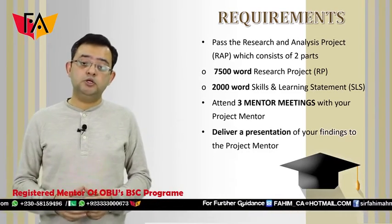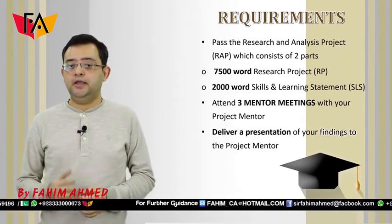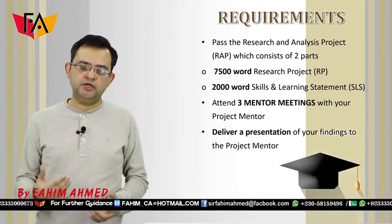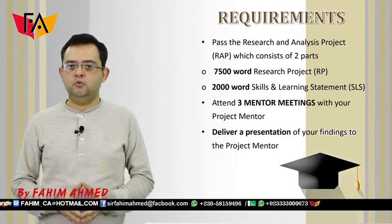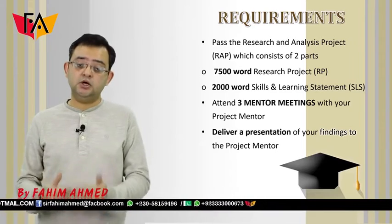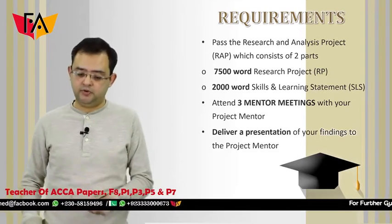Along with that, you also need to pass the SLS, which is 2000 words, and you need to submit a presentation of up to 10 slides. You need to present your findings and your research to your mentor, and you will be meeting your mentor at least three times. These are the key requirements of Oxford Brooks University's BSc thesis program.